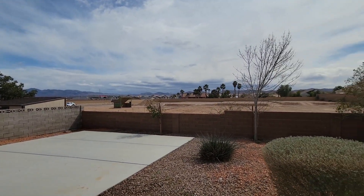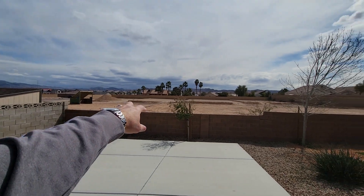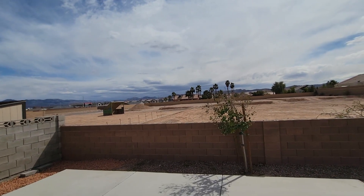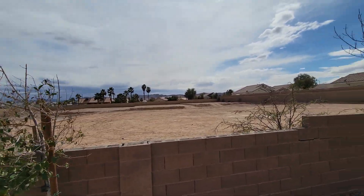This part of town is developing — you're seeing a lot of what's right behind us here, which is some graded pads. You're going to have about eight new houses back here shortly, being developed looks like by Richmond American.